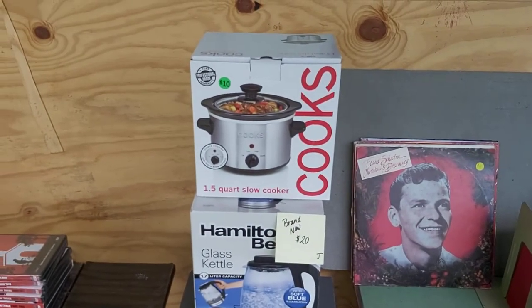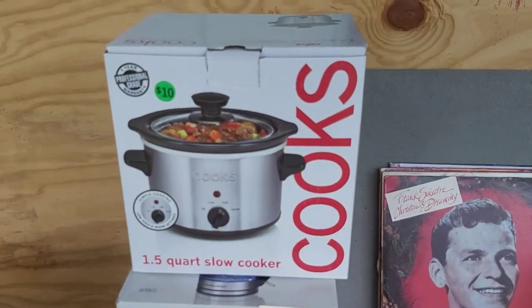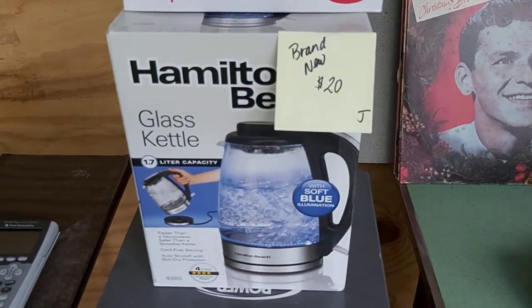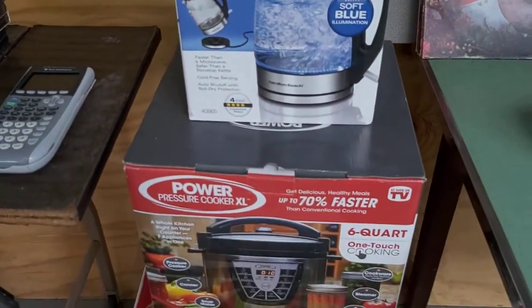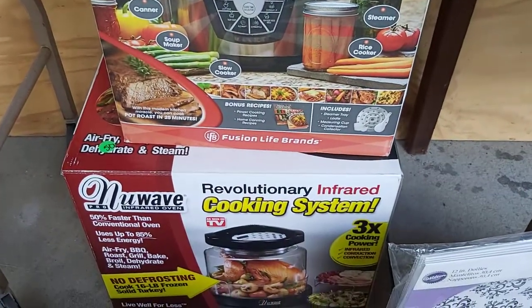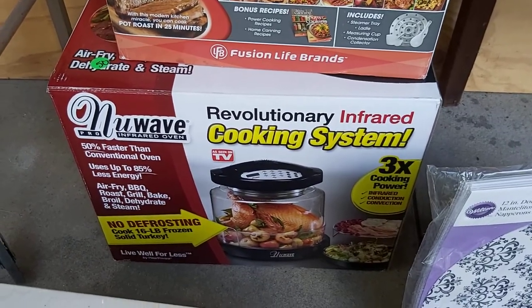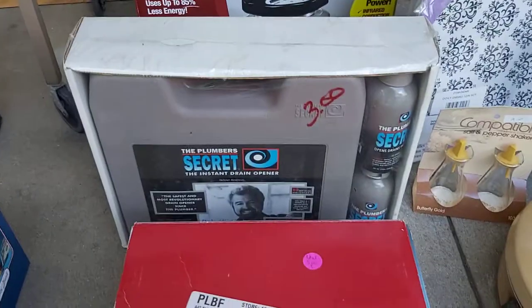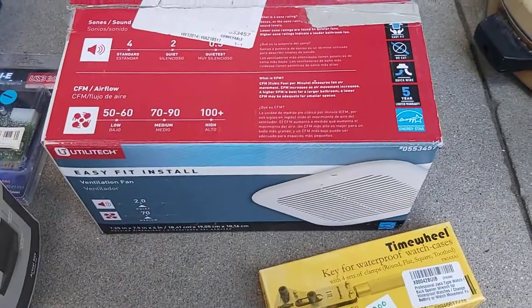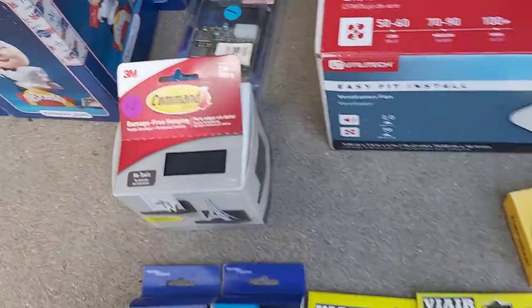This is a lot of new-in-box stuff. There's been a lot of discussion recently about new-in-box stuff at garage sales — yes, I find it all the time. $10 for the Cook's Slow Cooker, that'll sell for $35 on Amazon. Hamilton Beach Glass Kettle — paid $20, sells for $60 on Amazon, rank is 8,000 in kitchen, that will sell fast. Paid $40 for the Power Pressure Cooker, sells for $150 on Amazon. Paid $50 for the New Wave Infrared Oven, sells for $320 on Amazon — no lie. Also new-in-package: $3 for Bob Vila's Plumber Secret, sells for $20 on eBay. Ventilation fan — paid $5, sells for $20 on eBay. Time Wheel — paid $2, sells for $20 on eBay. All this stuff is new-in-package.